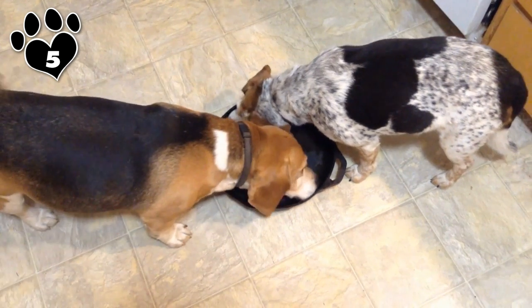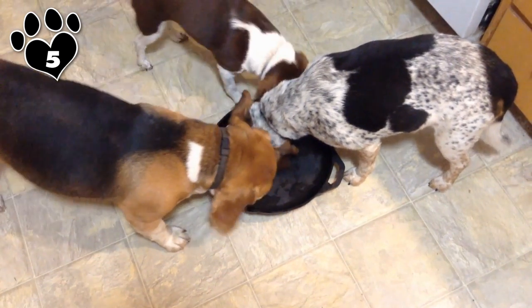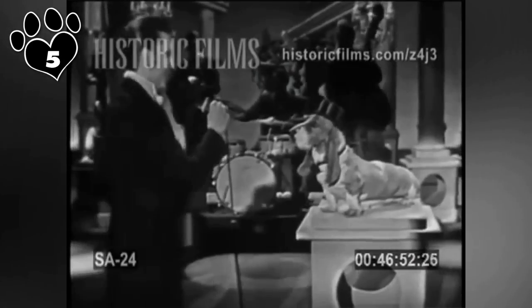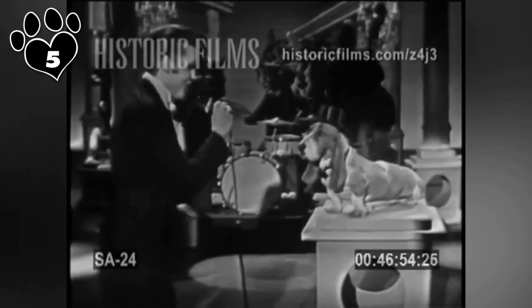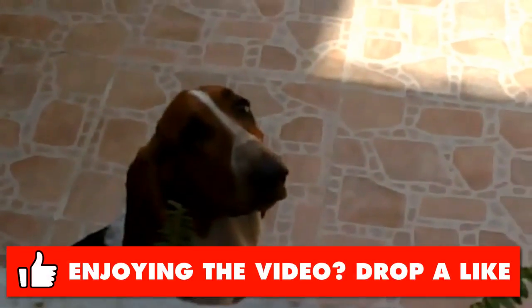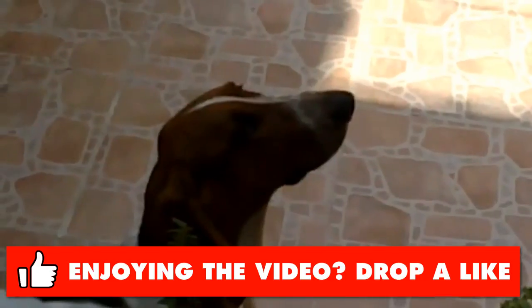Bassets are hardy eaters, so make sure they're getting some exercise or they can put on a lot of unhealthy weight. The biggest faults are the tendency to drool, the tendency to stink, and to howl when lonely or to sound an alarm. If you can tolerate its quirks, the Basset can make a wonderful apartment companion.